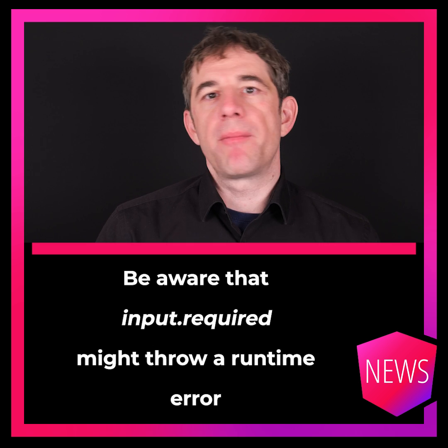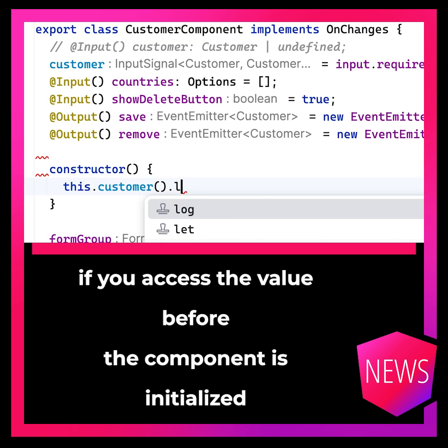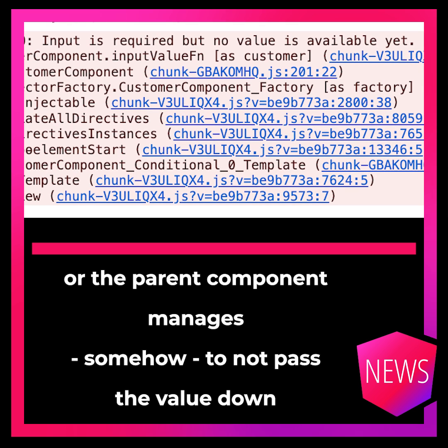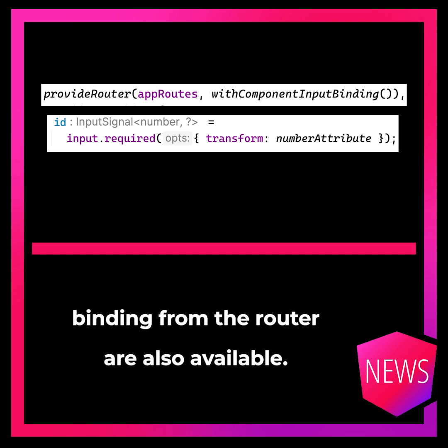Be aware that input required might throw a runtime error if you access the value before the component is initialized, or if the parent component somehow fails to pass the value down to the child component. Transformation functions for type mapping and parameter binding from the router are also available.